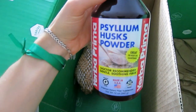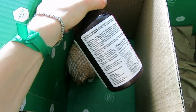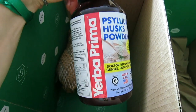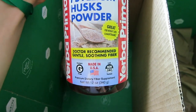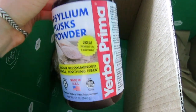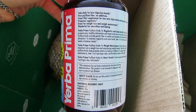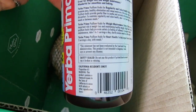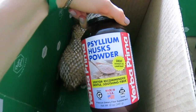I also ordered psyllium husk powder for the fiber. I've used it before, and I ordered this particular product because it's made in the USA, non-GMO, and the pricing is great. I'm not ordering it for weight loss — despite that being what many fiber supplements are marketed for — this is really good for digestive health, and it has no additives, just pure psyllium fiber.